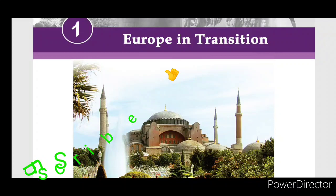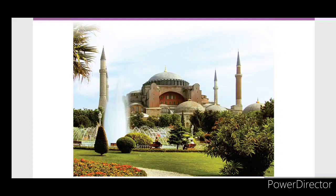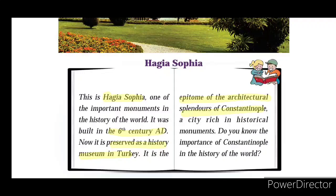Let's look at the picture. This picture shows a monument — Hagia Sophia. It is one of the important monuments in the history of the world. It was built in the 6th century AD, and now it is preserved as a history museum in Turkey.